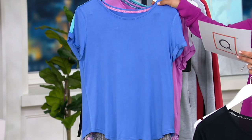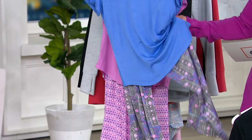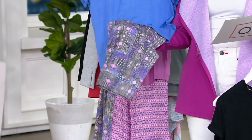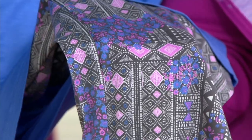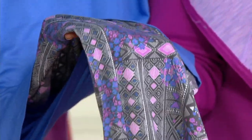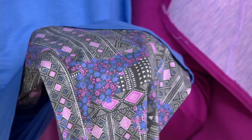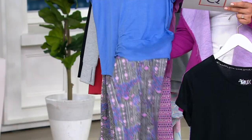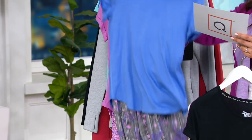Here is your periwinkle patchwork — that's the one Blair's wearing. Look how fun it is! It's almost like a little tribal, but yet you also get that geometric print and some floral too. Really fun mix and match of prints and patterns and color — that's going to be your periwinkle. Oh my gosh, this fabric is buttery soft.